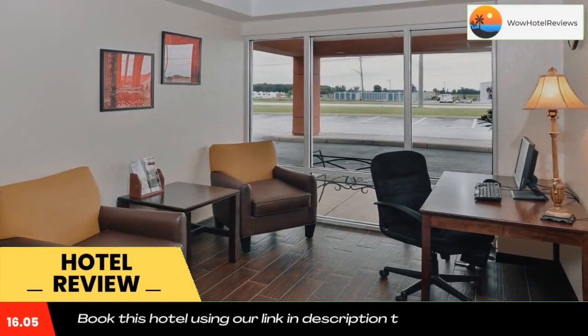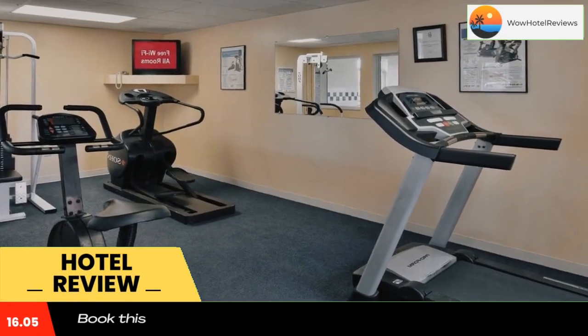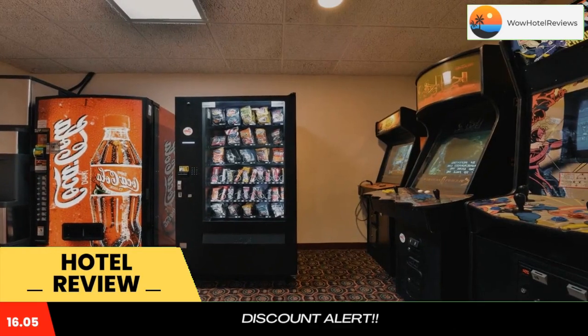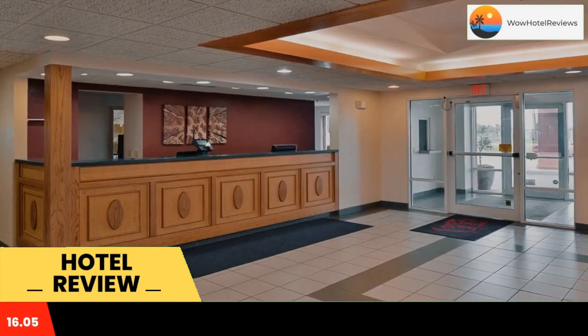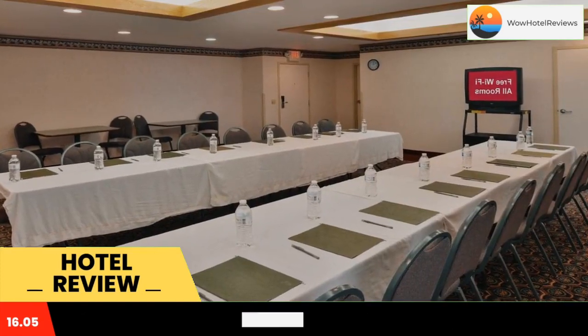This Clyde hotel offers free Wi-Fi and rooms equipped with a television. Mad River Railroad Museum is nine miles away. A work desk is offered in each simply furnished room at Red Roof Inn Clyde. An in-room safe and a hairdryer are also included. Select rooms offer a spa bath. Guests can swim in the indoor pool or work out